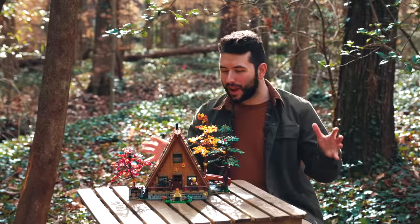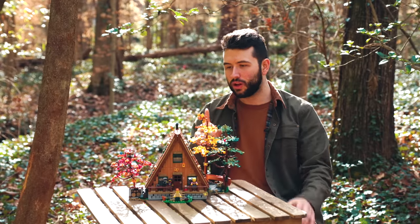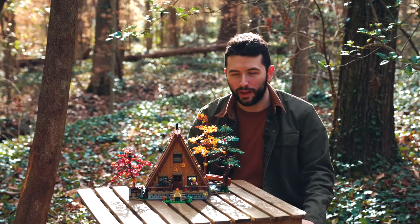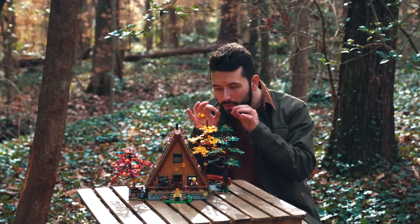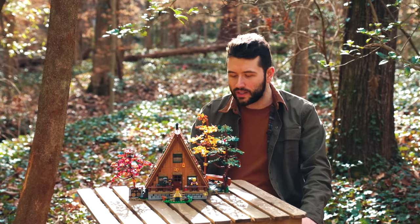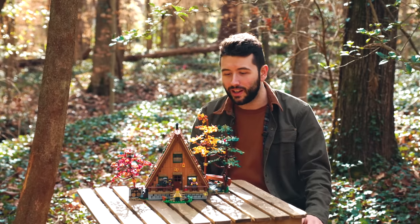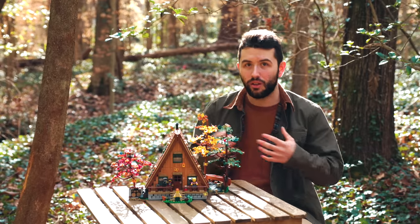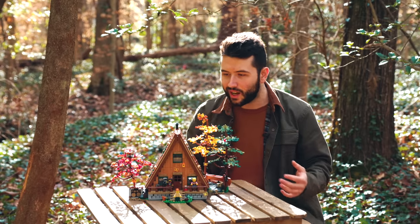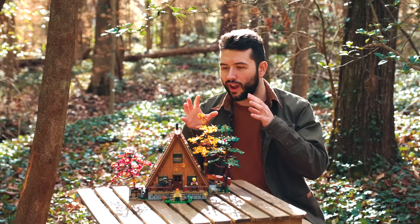Back outside for my final thoughts: is the A-Frame Cabin worth the $180 price tag? The sheer amount of detail and easter eggs in this set will blow away any hardcore LEGO fan. There were about four or five LEGO designers who all pitched in different ideas, and that collaboration really shows in the variety of building techniques and overall aesthetic. If you enjoyed the Blacksmith set or the Old Fishing Village, or you're just an outdoor enthusiast, this is a fantastic set.